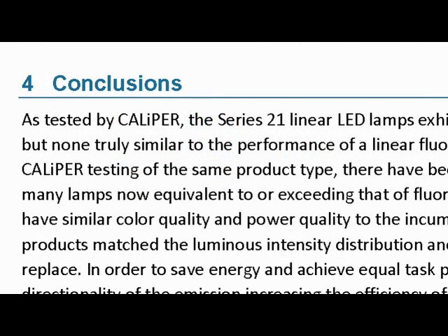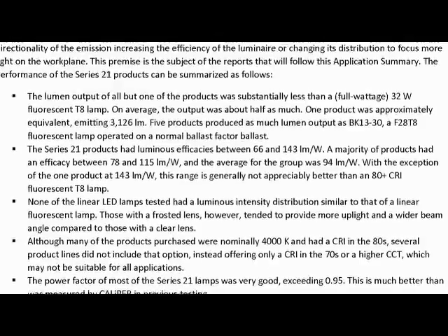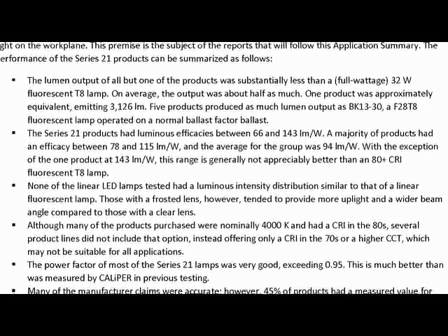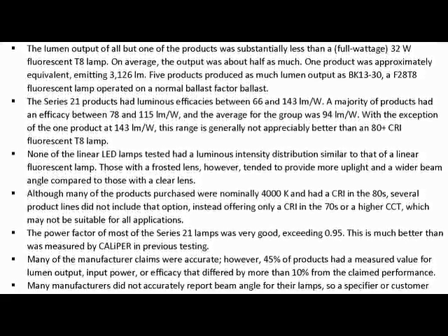Down the road, we're hoping to provide guidance on which tubes and troffers, when paired together, give you the best lumens per watt while also controlling glare and delivering light where it's needed on the work plane. We basically want to help people have more success in retrofitting troffers with LED tubes.